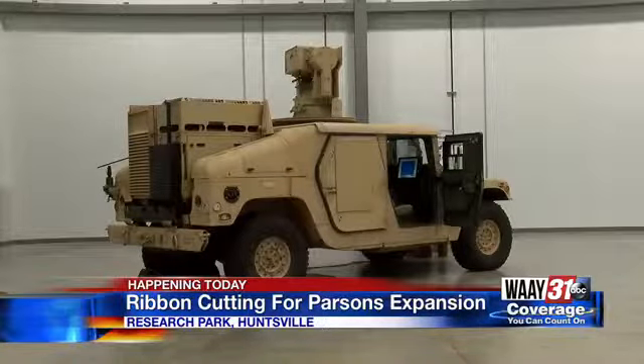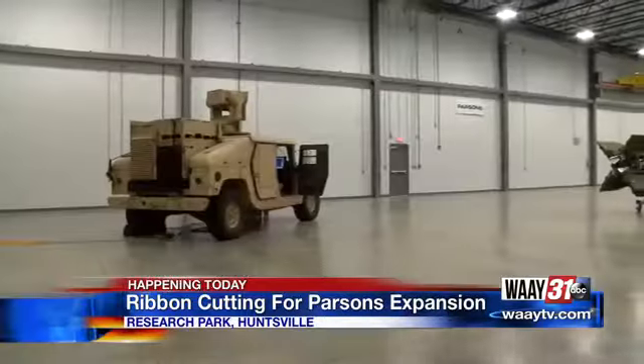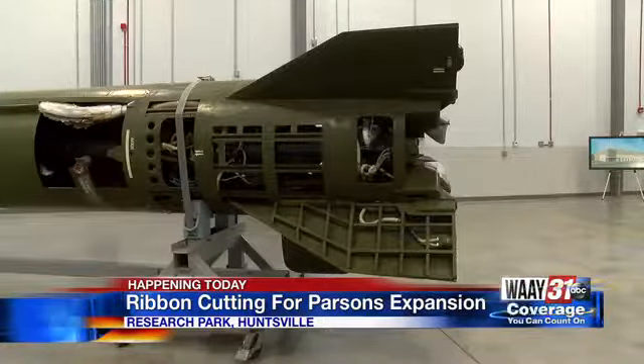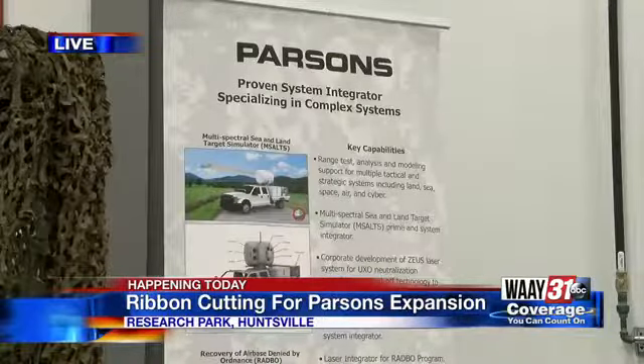With this new facility comes the creation of 50-plus brand new jobs. Parsons broke ground on this facility back in October and they'll open the doors to their new building at a ceremony that starts at nine o'clock this morning. Reporting live in Huntsville, Sarah Singletary, WAAY 31 News.